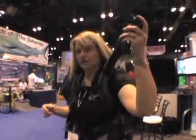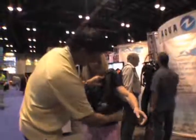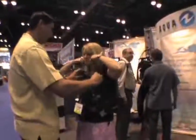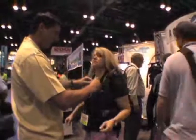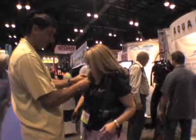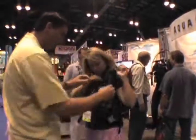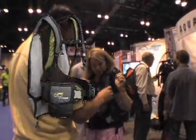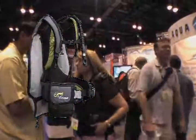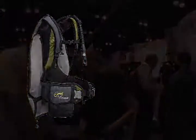One store we know has put together a complete travel package that includes the Zuma, a lightweight reg, dive computer, three-millimeter wetsuit, mask, snorkel, fins, and gear bag, and weighs in at just 17 pounds. And yes, it qualifies as carry-on luggage. The Zuma comes in a variety of sizes and is available now at your local Aqualung dealer.